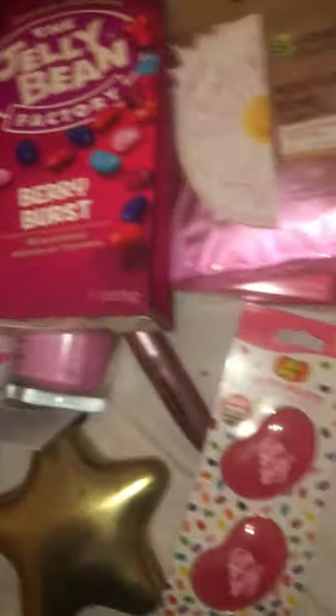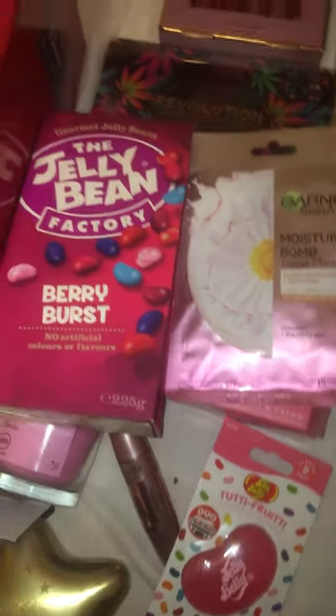This Maybelline mascara is absolutely brilliant, it's five quid on Amazon. I bought myself one too - really recommend it, it is so good. And then also some berry burst. I do have a few more things in the post to go in the hamper, I'm just waiting for them to be delivered so I will show you them when I get them.